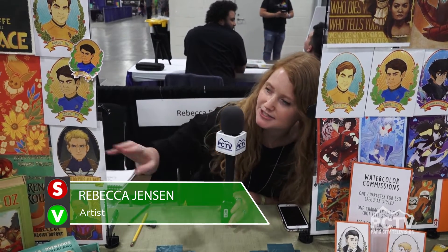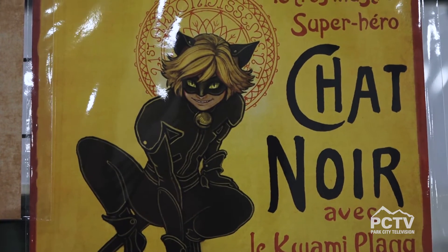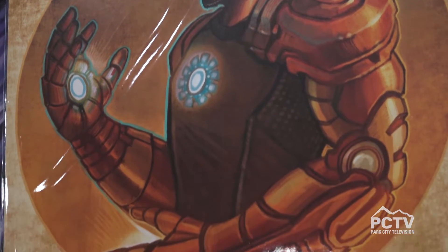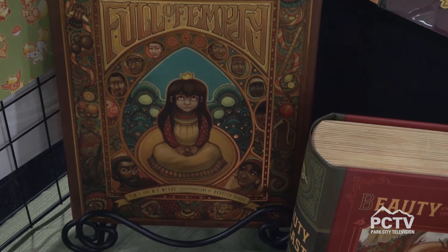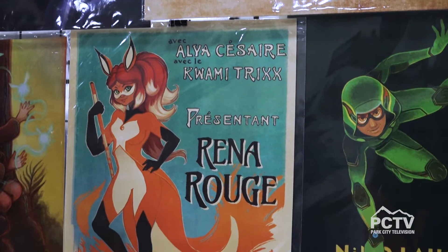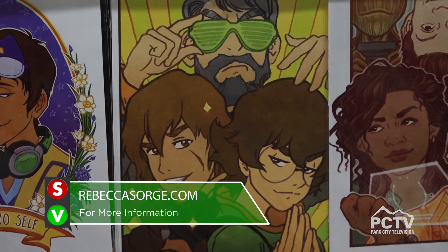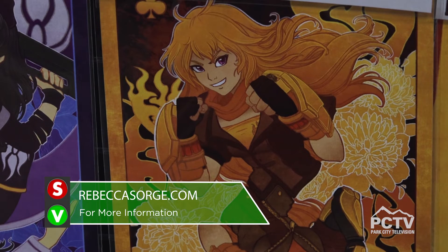I've got a lot of influences — I really love Art Nouveau and that comes across in a lot of my pieces, especially like the Rey piece over there which is very Mucha-inspired. I really love floral or botanical elements that tend to creep in in a lot of different ways. Some pieces are more detailed and I've played with more painterly styles versus flat colors. I'm on Instagram and Tumblr at The Gentle Honeybee, and you can find my artwork at RebeccaSorge.com.